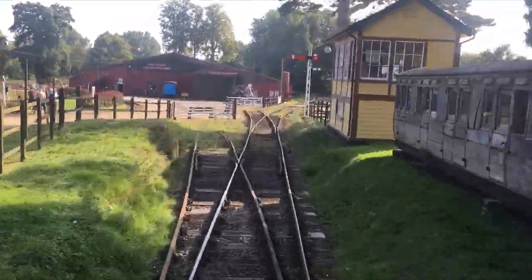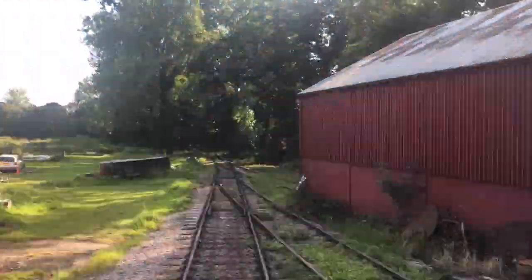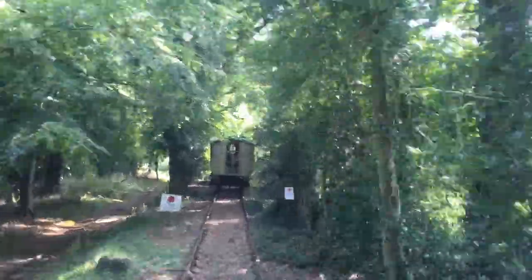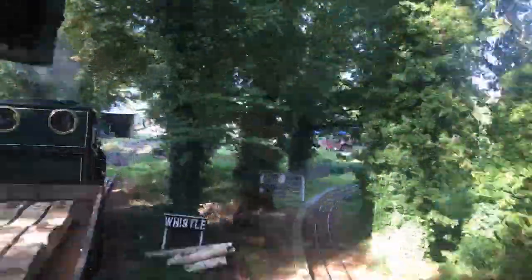And I think it's about time we do a little time lapse of the entire standard gauge run. And this is the time lapse on the way back.